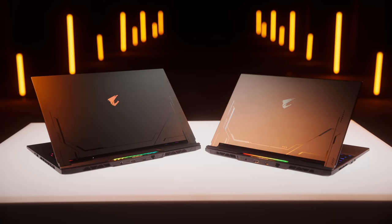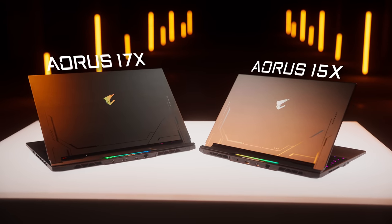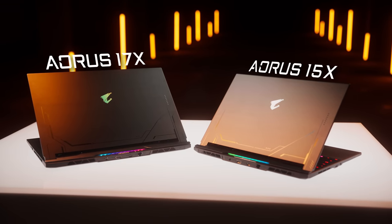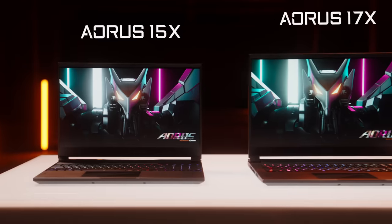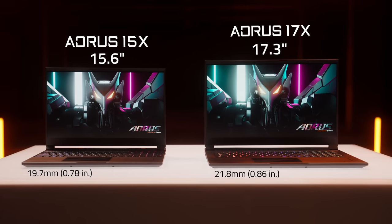Next comes the FineCraft line. The Aorus 15X and 17X harness the upgraded WinForce Infinity, the most powerful cooling system we have ever built for laptops, to unleash an even higher level of performance with the microchips. Available in two sizes, they come in an even thinner aluminum alloy chassis.